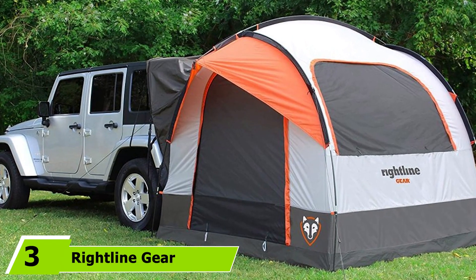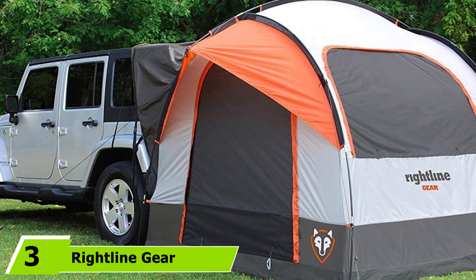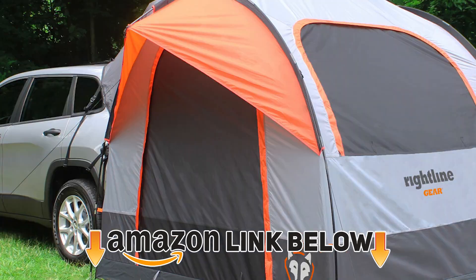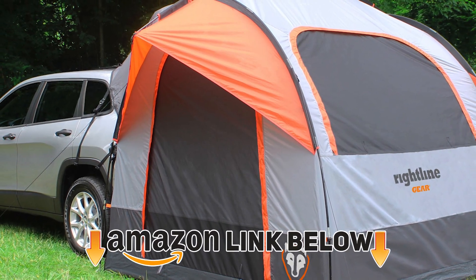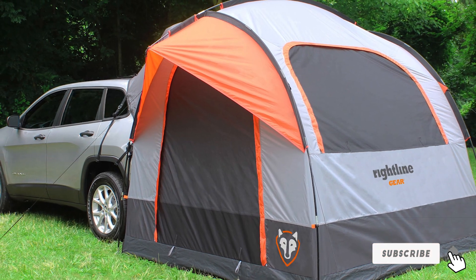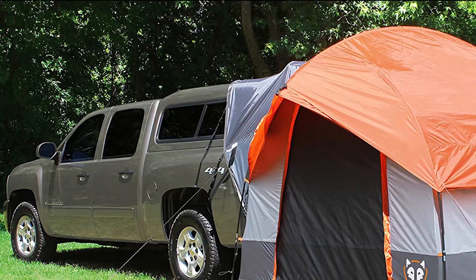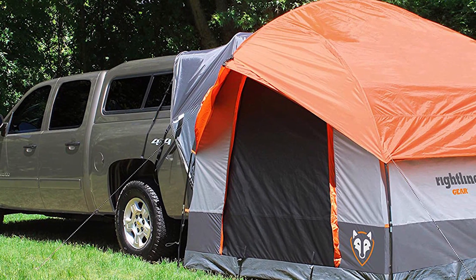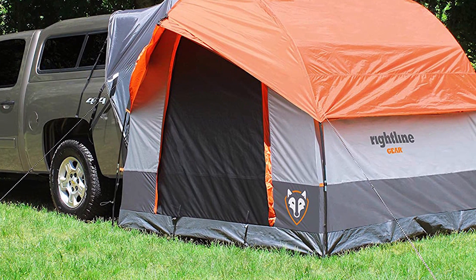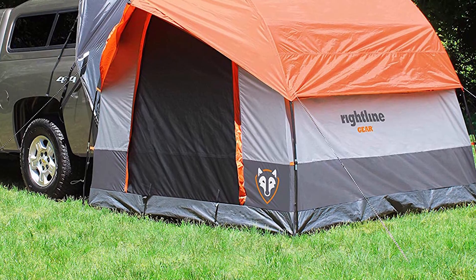The number three position is held by the Ridgeline Gear Universal Fit SUV Rooftop Tent. This tent converts your SUV or minivan into a huge, fully-equipped camping tent. It is a freestanding SUV-style tent that you can connect to the rear of your car or leave disconnected for the day if you want to go for a drive. It has a waterproof construction that can comfortably sleep four persons. The base-to-bottom design prevents water and vermin from entering, keeping you secure and dry in your little sanctuary.